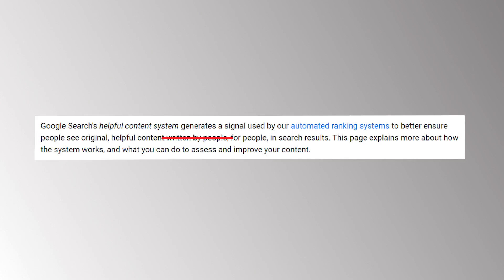This kind of signals that AI content is okay to use on your website. But that does not mean that you can start using AI content completely on your website — it does not mean anything like that.